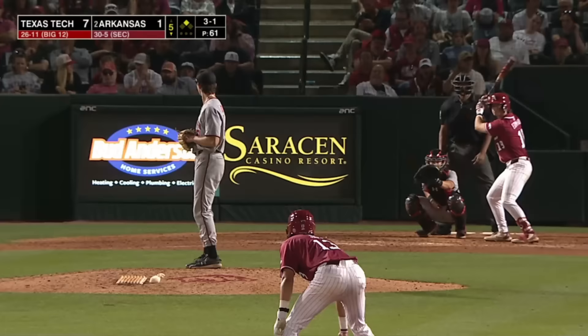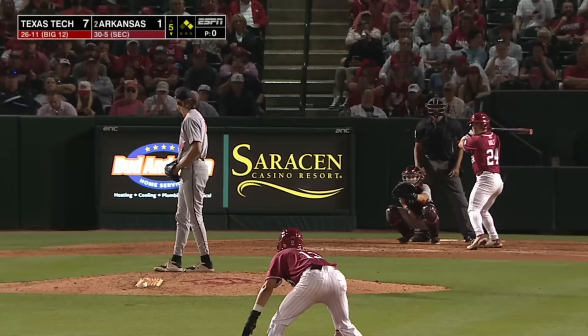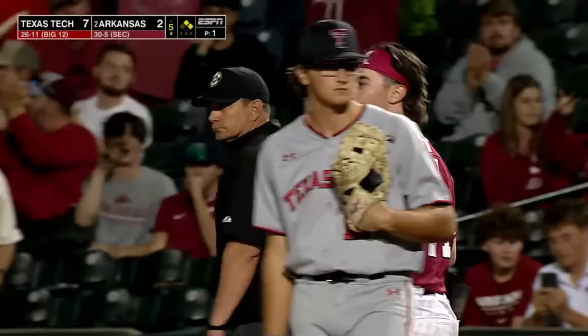Big pitch, way inside — he hit him. Erdman has given up a double and a hit batter, now with Peyton Holt the leadoff man up — and the first pitch rifled into left field, hit hard. Round at third and coming in — Jones. One pitch, one hit, RBI. And Arkansas is now down 7-2.